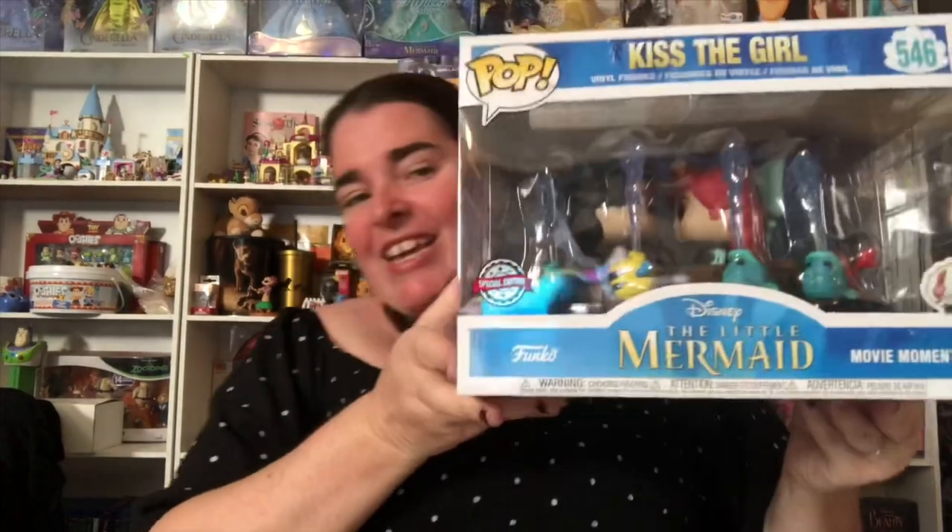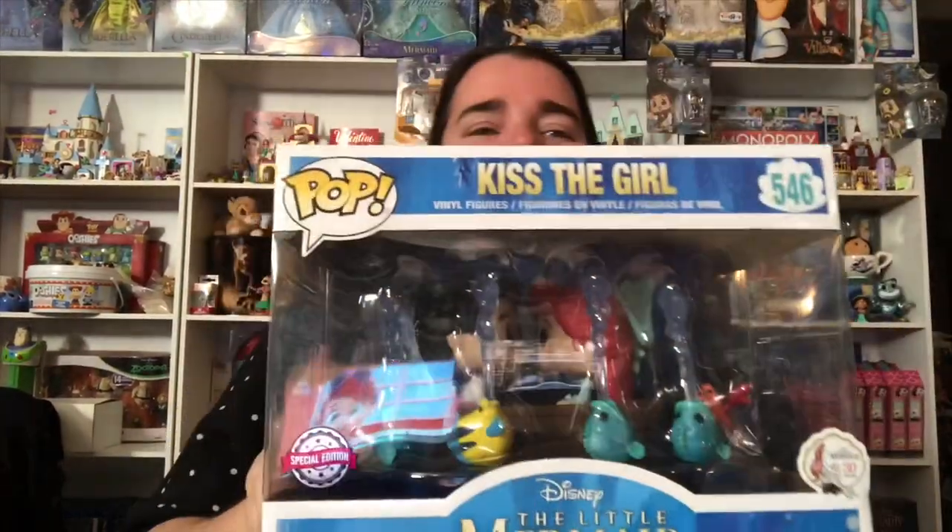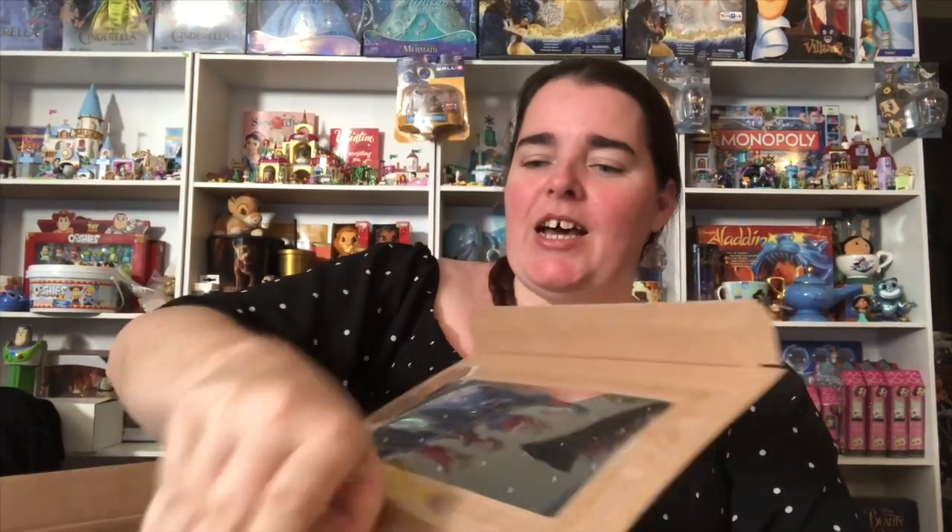Thank you Funko for releasing that one — awesome. Now the last one I have is the Movie Moment: The Little Mermaid 'Kiss the Girl.' This is an awesome Movie Moment, very cool, so much detail in this one. Let's get it out of the box.